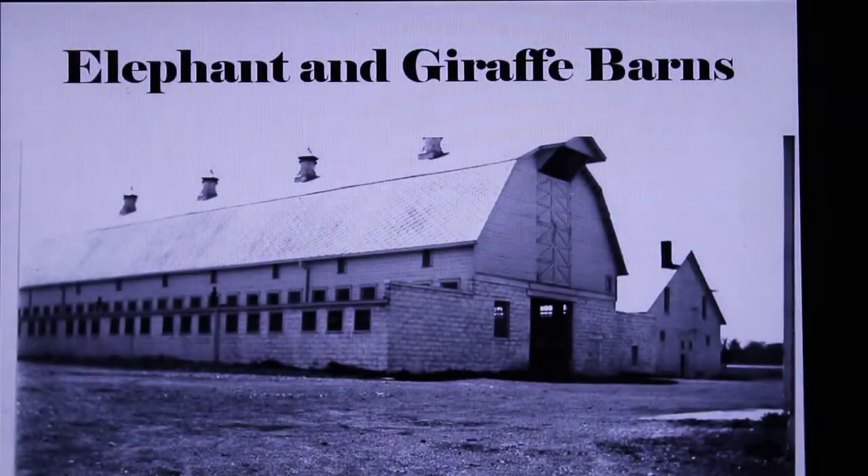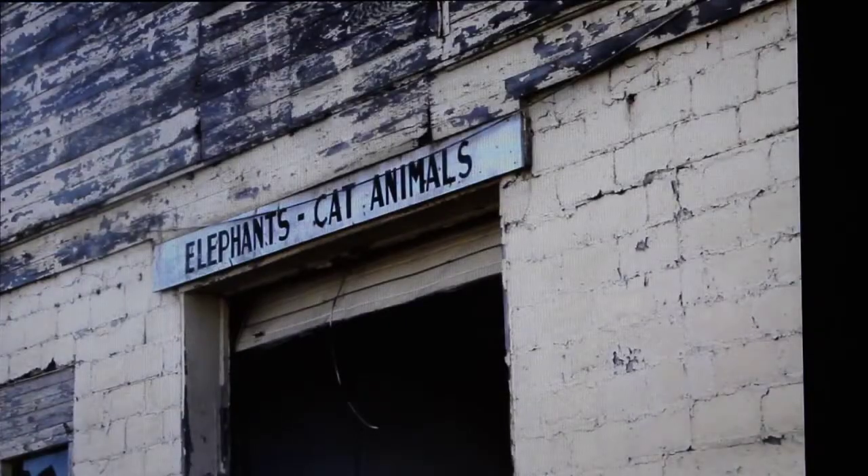This barn was started in 1922 and completed in 1923. The barn is a hundred and fifty feet long, 72 feet wide when both wings were attached, and it stands 40 feet tall. Anyone that has come out to the International Circus Hall of Fame will recognize this barn is still standing today.